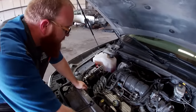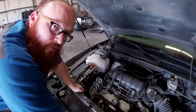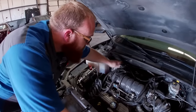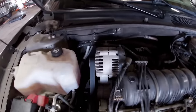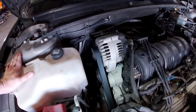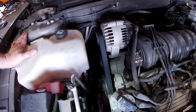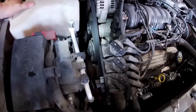If your alternator goes out, it's not a huge 'take the wheel off and go through the wheel well' job — it's right here, easy to get to. And as you can see, the serpentine belt is extremely easy to change. We just put a new one on; the old one just had age to it.